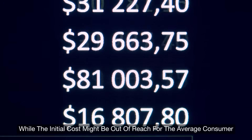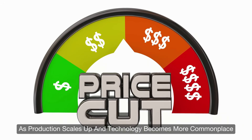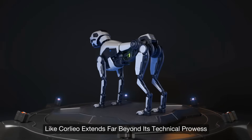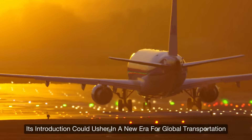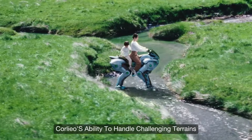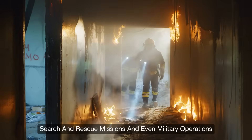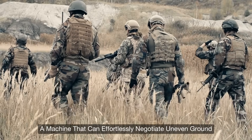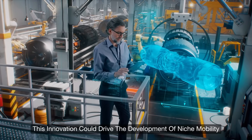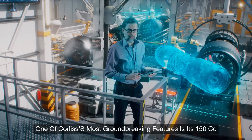While the initial cost might be out of reach for the average consumer, it will eventually pave the way for a broader market as production scales up. The potential impact of a robotic horse like Corleo extends far beyond its technical prowess — its introduction could usher in a new era for global transportation. Corleo's ability to handle challenging terrains could open up markets for adventure tourism, search and rescue missions, and even military operations, offering new possibilities in regions where conventional transportation falls short.